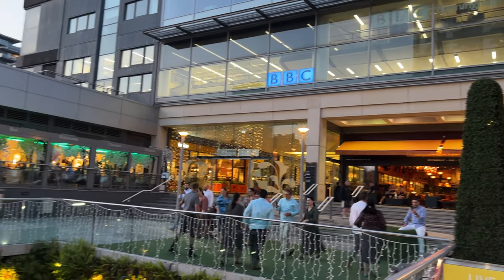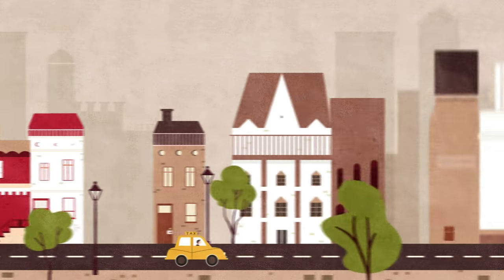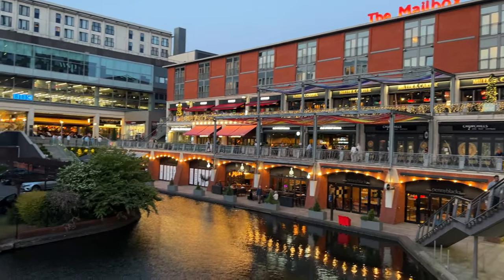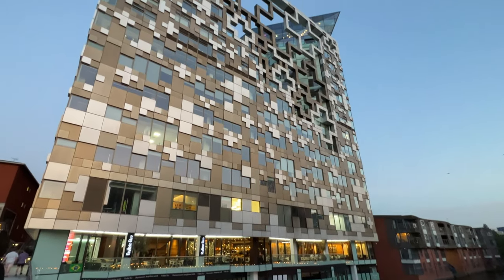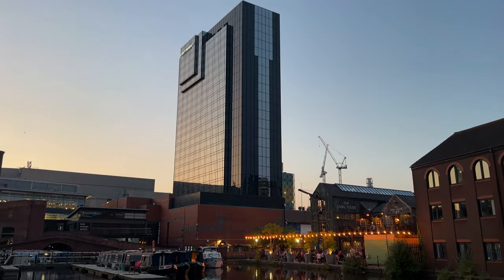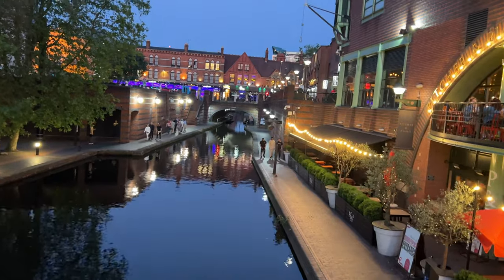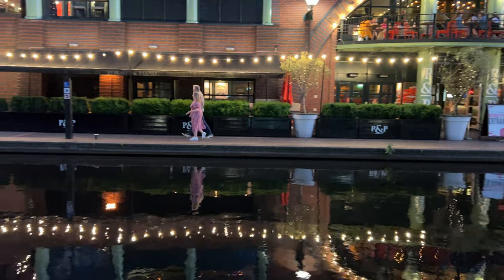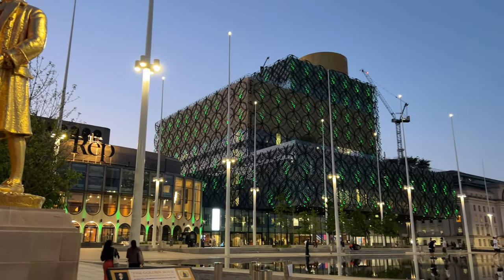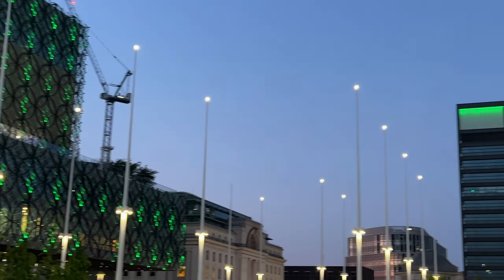Down here by the canal is a pretty happening place, even on a Wednesday night. Here's a little look at the beautiful scenes from Birmingham at night, around the canal and Centenary Square area, as we walked back to our hotel after dinner. This is really such a cool kind of puzzle-piece building. Here's the canal house and our hotel behind it. Everything looks different at night — the golden library is now green. In fact, green is the theme of the Centenary Square area.